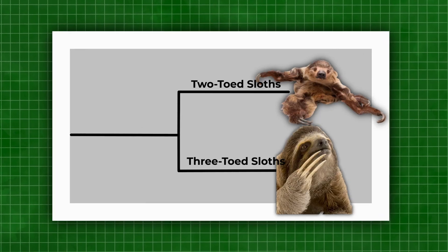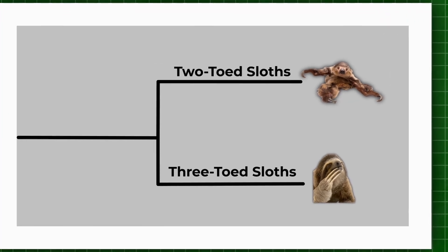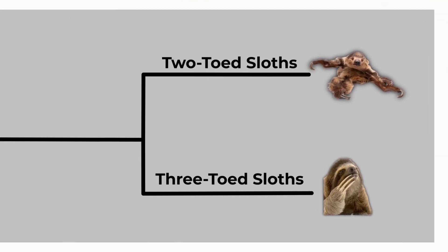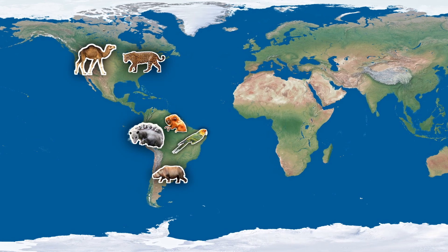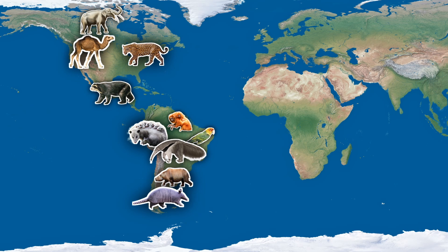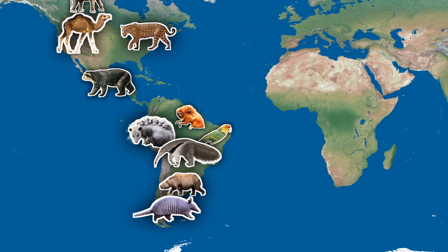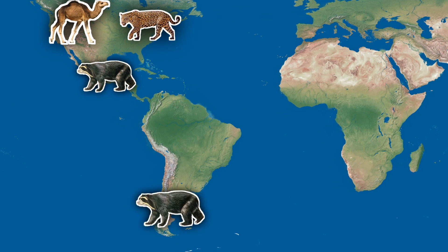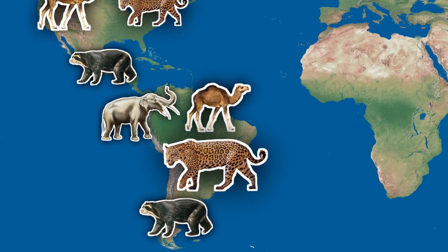Sloths today are represented by two groups, two and three-toed sloths, which are not closely related but evolved similar arboreal adaptations independently. Sloths and other Xenarthrans spread into North America when the Isthmus of Panama formed around 3 million years ago, allowing species to migrate between the continents. However, this trade-off was not equal, with many more North American species invading South America, decimating much of South America's unique animals.